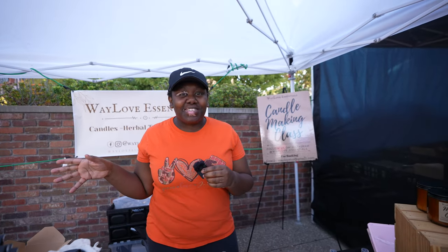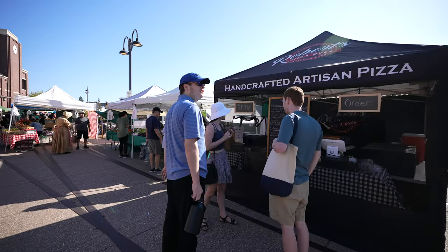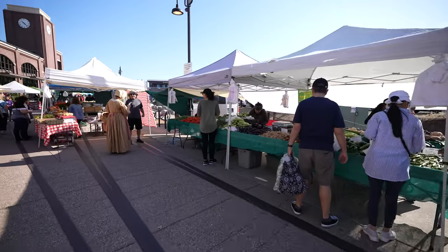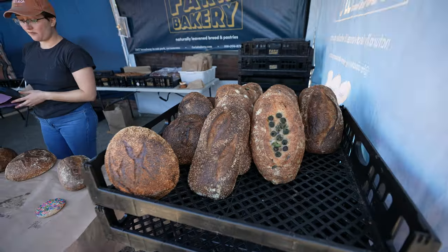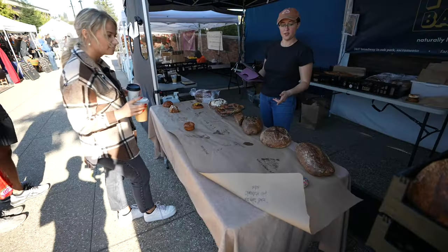My name is Cam, owner of Waylove Essentials. We are a self-care brand that sells candles, body care, and loose leaf teas. Would you recommend for people to come out to the Farmer's Market? Oh, absolutely. I love it. There's so many different vendors, so much food — I'm always getting food. You can see the multiple drinks that I have because I enjoy all of the goodies that they have here. So I would definitely recommend the Folsom Farmer's Market.